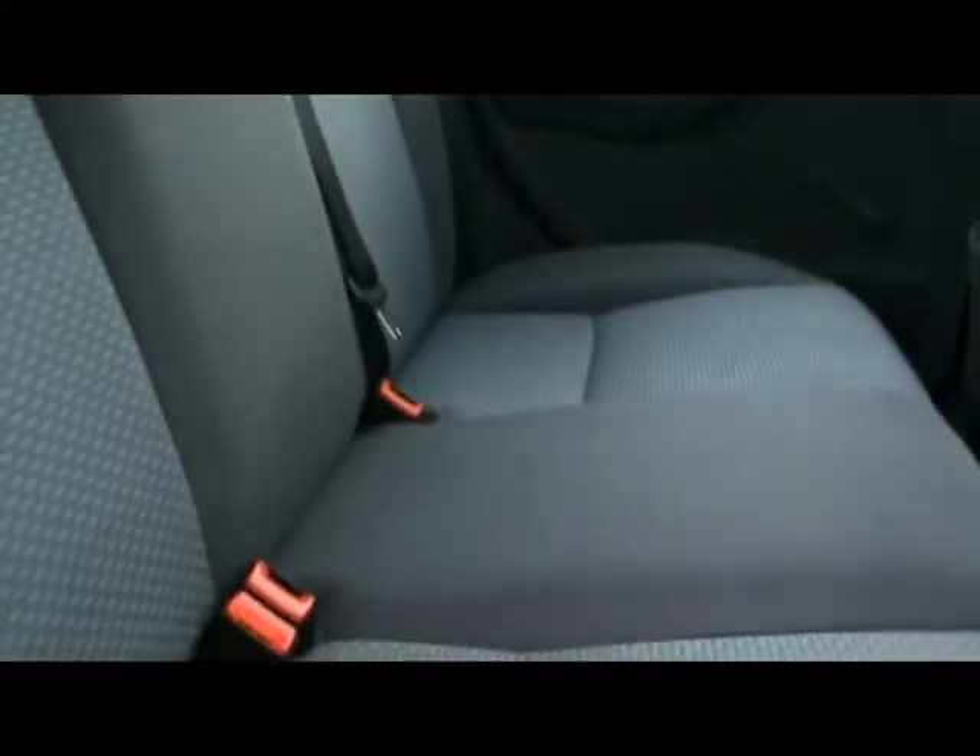Inside the car we've got a full cloth interior. No rips or tears to the seats, and it's exactly the same on the front. It's all been nicely looked after.